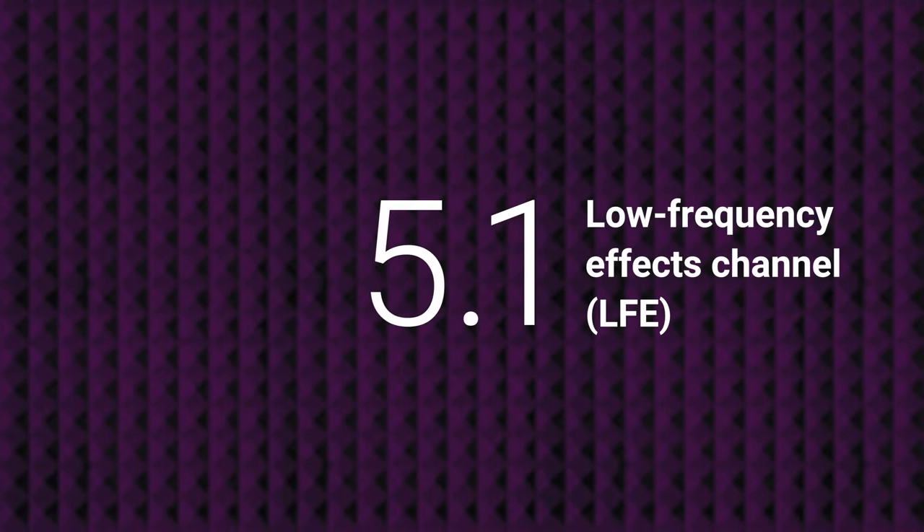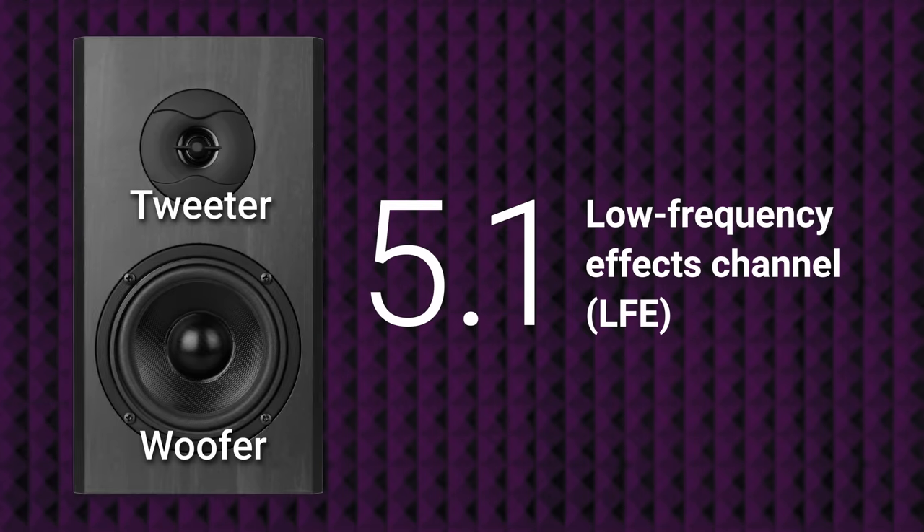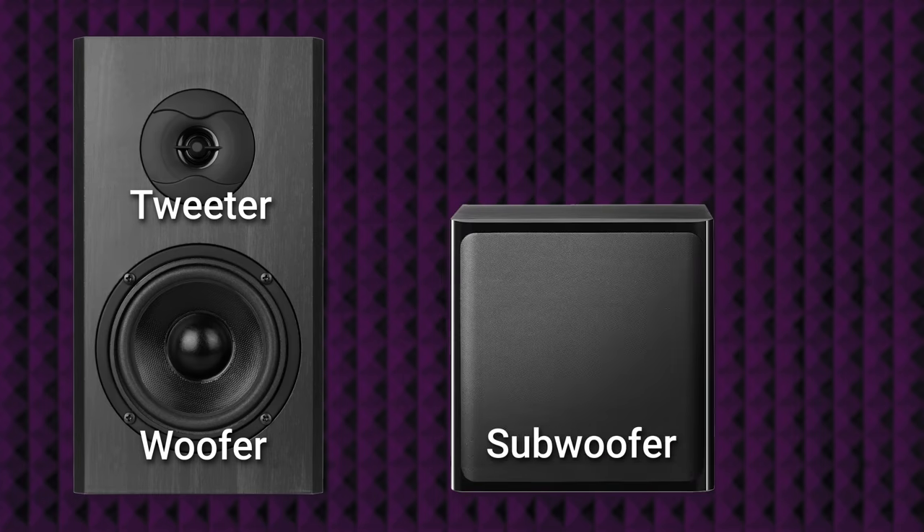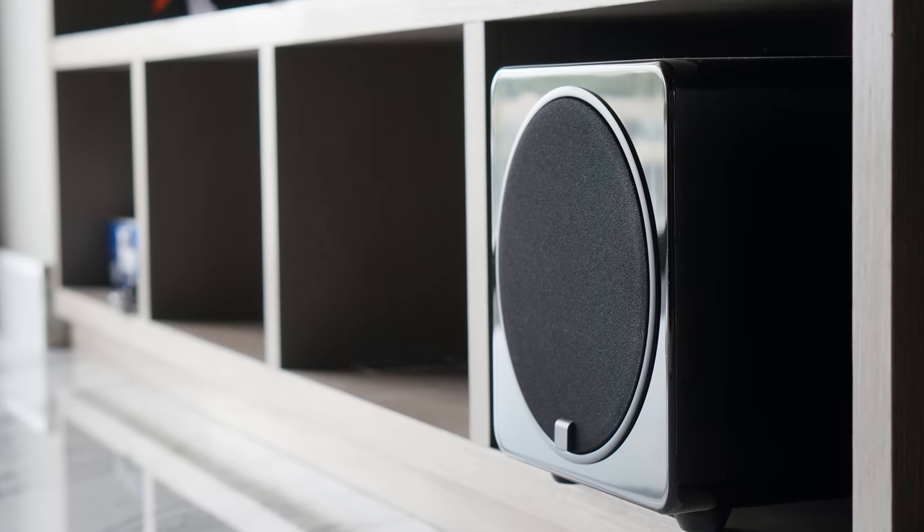But what does that 0.1 mean? The second number indicates a low frequency effects, or LFE channel, which would be reproduced with a subwoofer. The woofers on a regular speaker typically aren't large enough or powerful enough to accurately reproduce very low frequency sounds, which is why subwoofers are so often paired with speaker sets. If you've ever used a subwoofer, you'll know it only reproduces sub-bass, so it's broken out as a separate 0.1 to indicate that it's not a normal speaker.